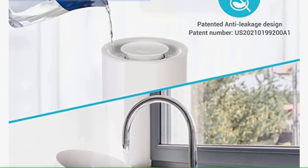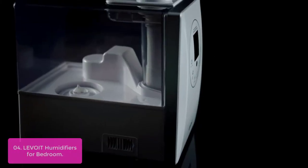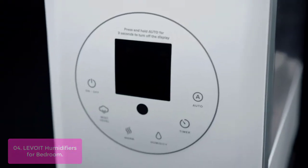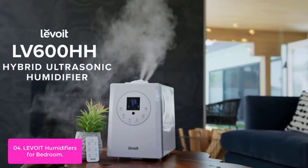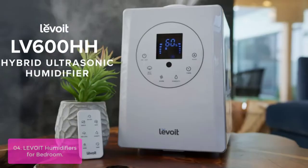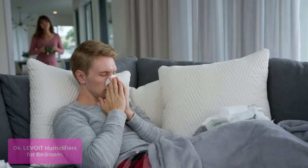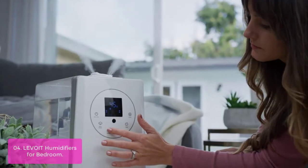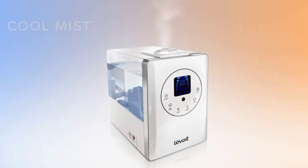List number 4: Levoid Humidifiers for Bedroom. This warm and cool mist ultrasonic humidifier disperses warm and cool mist throughout your living spaces to create a soothing atmosphere at home. The warm, soothing mist helps you relieve cold, flu, and mineral dust around your living spaces. The LV600HH unique warm mist feature offers up to four times faster humidification than other leading cool mist humidifiers.